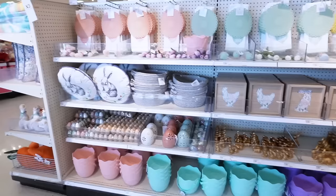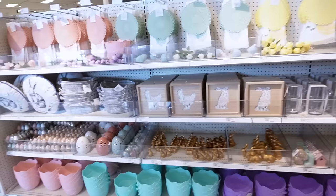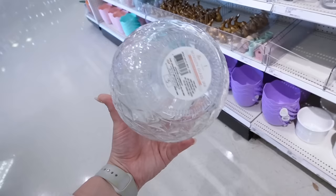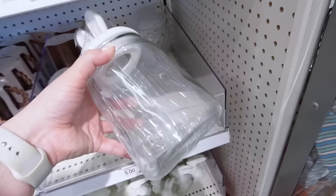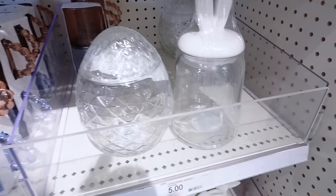Holy Easter jackpot — I came to another Target and look how stocked this one is, with some items we haven't seen yet. They only have two more of these egg canisters and I feel like these are going to be like the new gingerbread houses — so popular. They have this crystal egg-looking one and then a canister with little bunny ears. I definitely think these are going to be two of the most popular dollar spot Easter items for 2024. They are five dollars each.